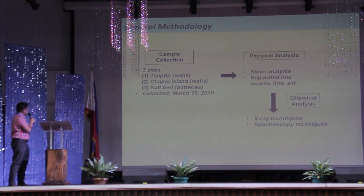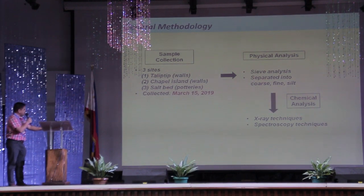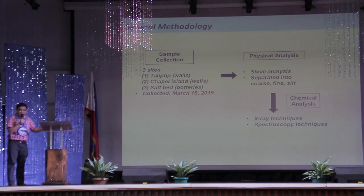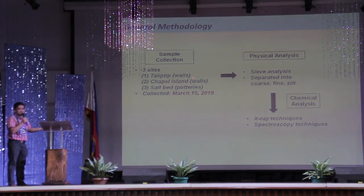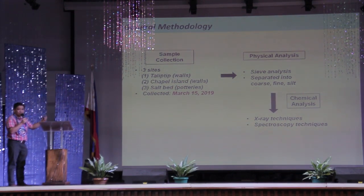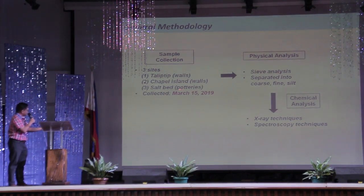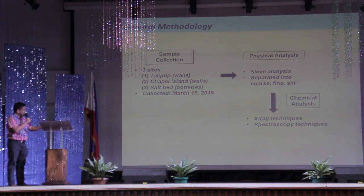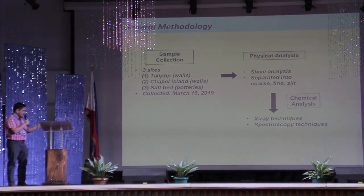For the sample collection, we collected it last March 15, 2019. We limited ourselves to three particular sites: somewhere within the Taliktik area, which Sir Boyette already mentioned; another within the old chapel — I call it the Chapel Island for now; and a particular area which used to be a salt bed, where we actually collected pottery sherds.